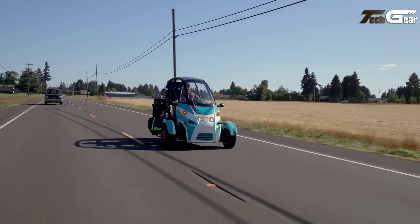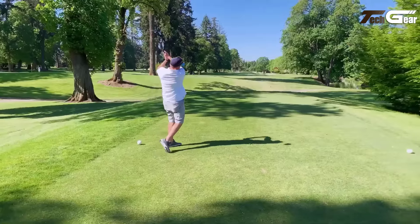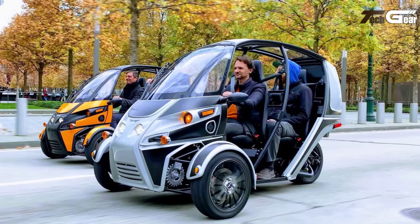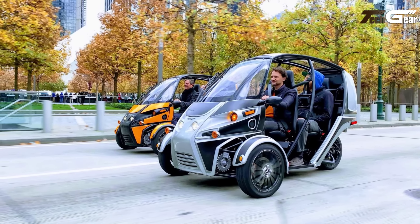While its ride can be bumpy on uneven roads — a common trait among three-wheelers — the FUV thrives in city traffic, combining eco-friendliness with utility. It's an exciting, sustainable choice for urbanites seeking fun, practicality, and a fresh perspective on electric mobility.